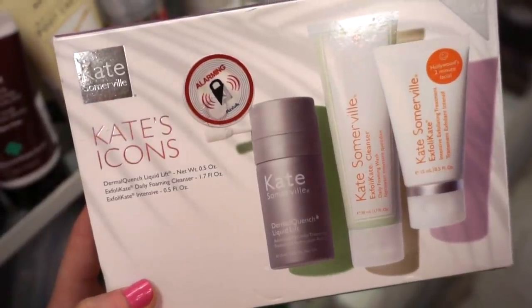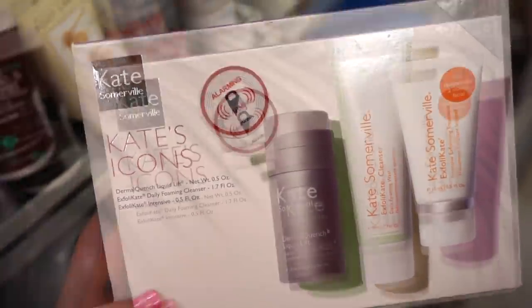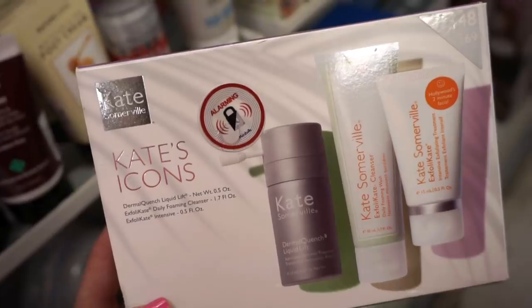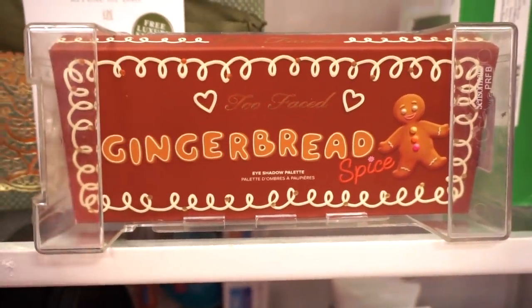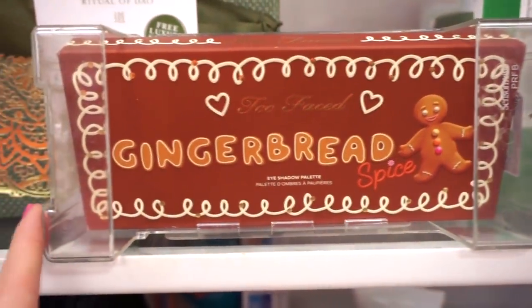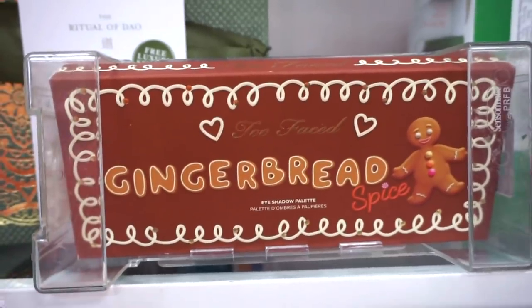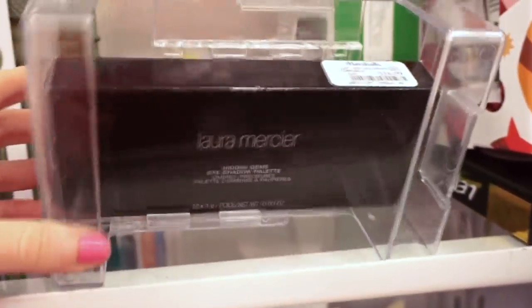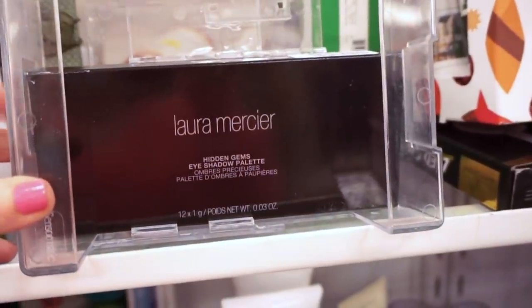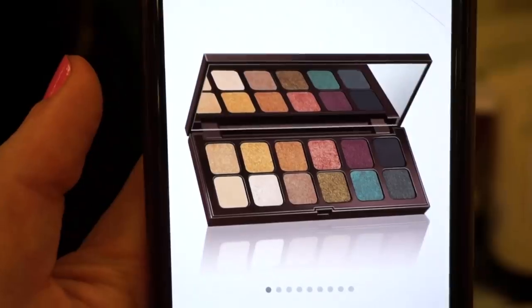They have a kit from Kate Somerville — the Kate's Icons set with the Dermaquench Liquid Lift serum, foaming cleanser, and exfoliator, all in deluxe sizes. Original value $48, here $24.99. They have restocks on the Gingerbread Spice palette at $29.99 — it's $5 more than before, but originally $49, and it's a really nice palette. They also have the Laura Mercier Hidden Gems eyeshadow palette, full size, for $16.99 — only one piece, beautiful one-swipe-swatch palette with mostly metallics and just two mattes.